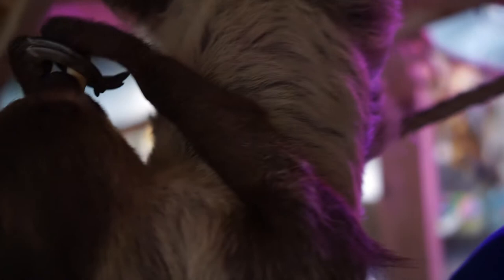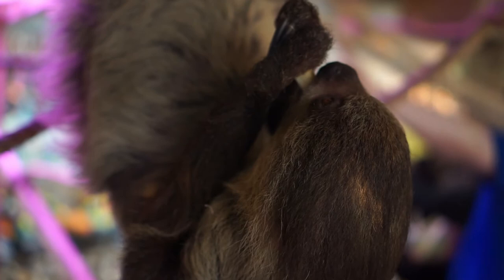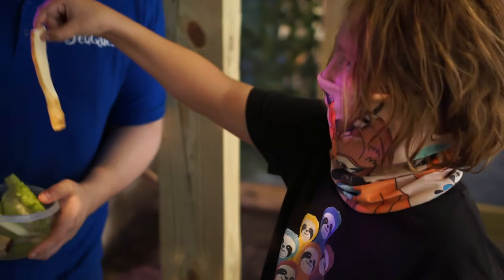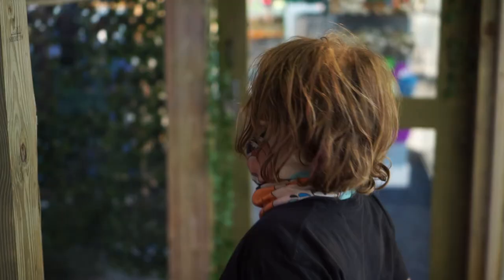I noticed you have a mister in here, like a humidifier — I assume because they like a humid atmosphere? Yeah, we've got two humidifiers on each side and then we have a sprinkler system going throughout. It makes it more wet, so it's easier for them to swallow and it also keeps them hydrated. These guys don't typically drink out of water bowls, so they get all their moisture from humidity, rain, and water retained in vegetables.